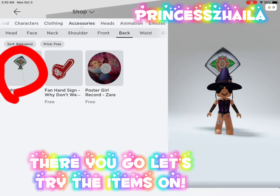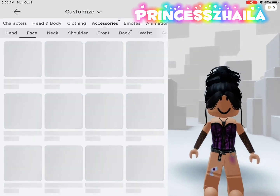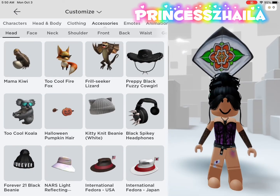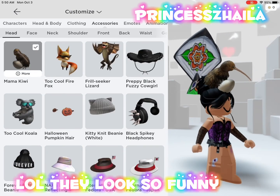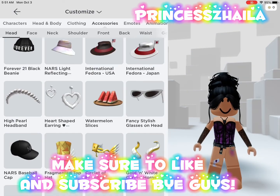There you go! Let's try the items on. Lol, they look so funny! Make sure to like and subscribe. Bye guys!